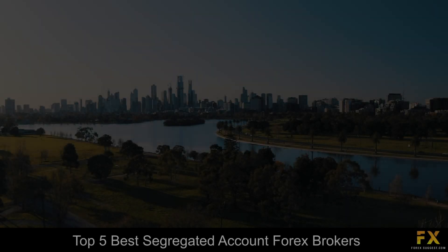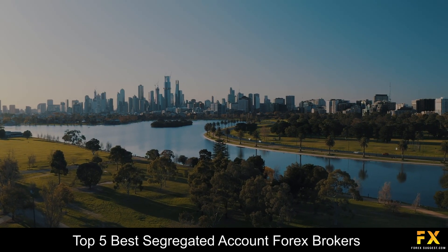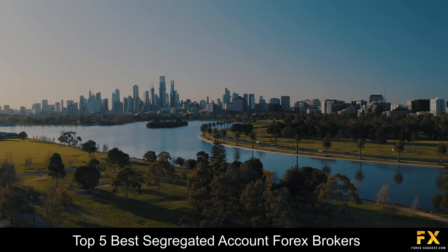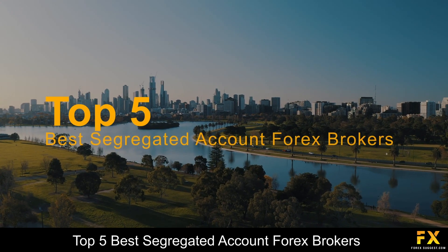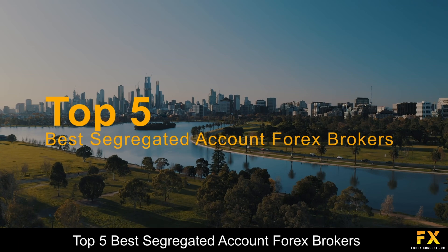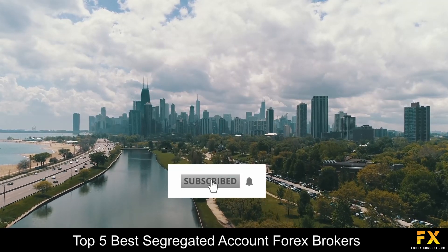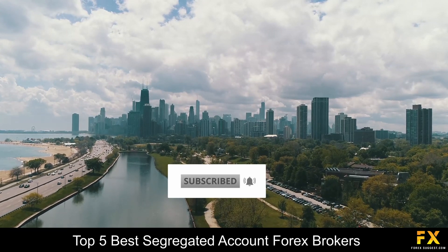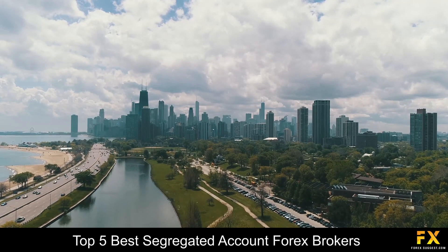Hi Traders, this is Jason Lloyd from Forex Suggest and today we are going to be taking a look at some of the top 5 best segregated account Forex brokers. Be sure to like, subscribe and click that notification bell to stay up to date with our latest videos. Let's get into it.